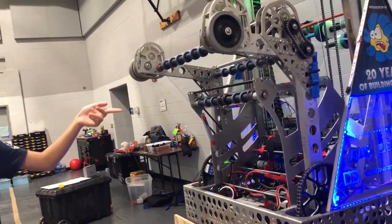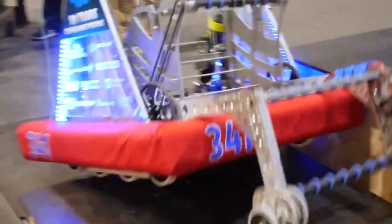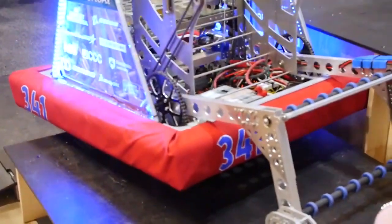This cargo arm can also be used to push down on the HAB, so we can use it for our HAB 2 climb, which is pretty awesome.